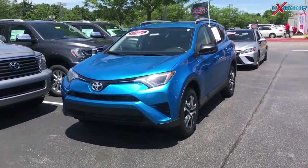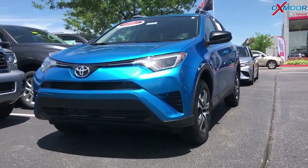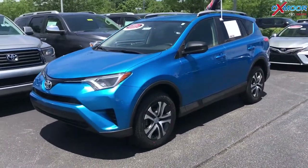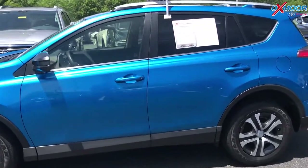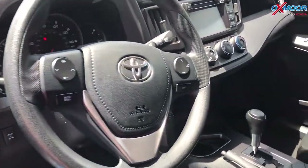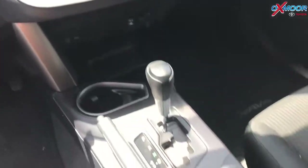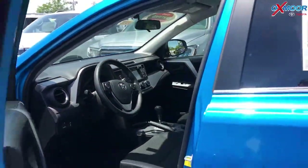For our next vehicle, this is a 2016 Toyota RAV4 LE — it is also all-wheel drive. The exterior color is a blue metallic. This vehicle did just come off a lease. It has Entune audio, a backup camera, and Bluetooth. The interior is black. Mileage is 28,261 and the price on this is $21,890.